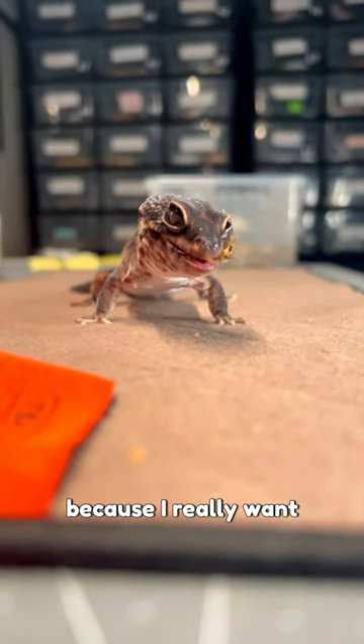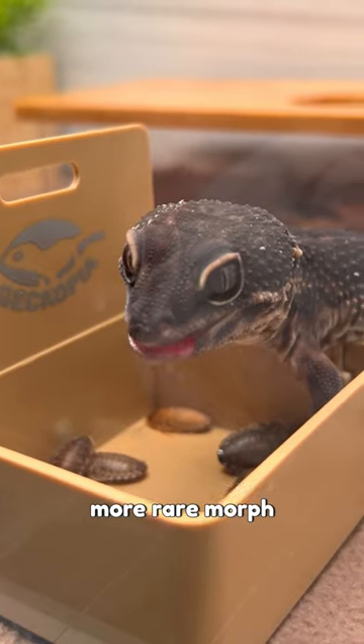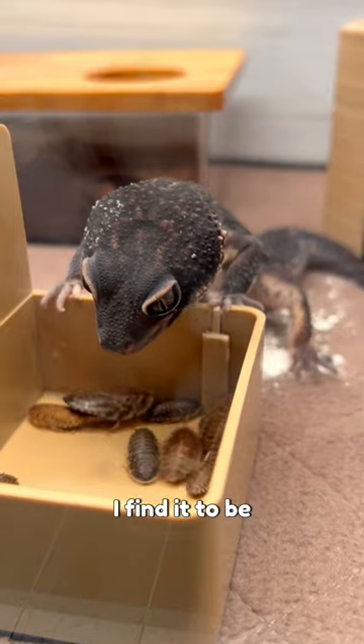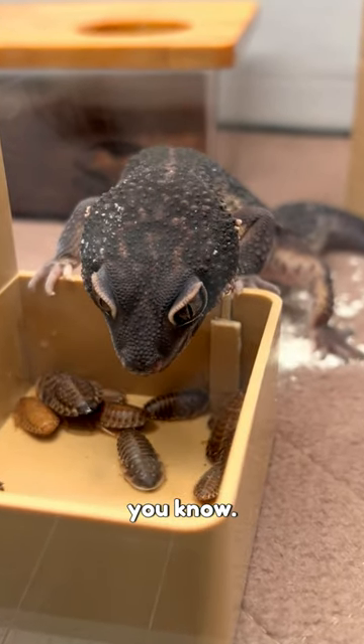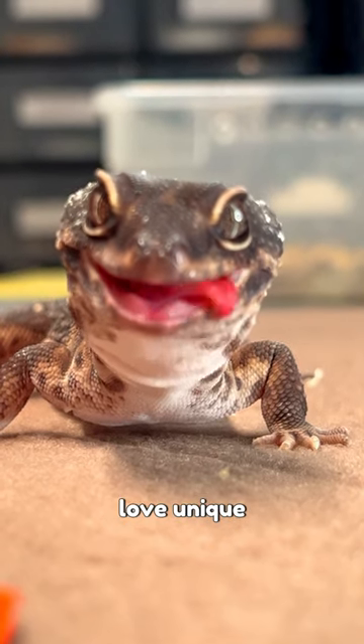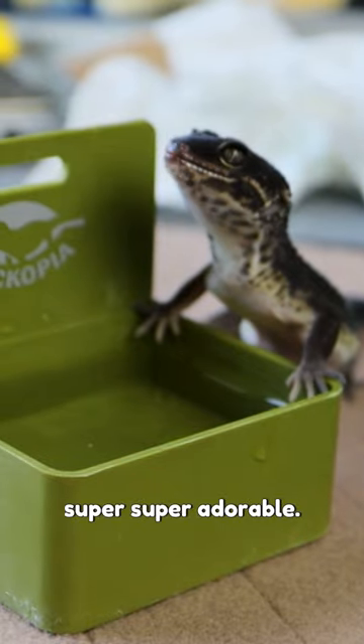I chose him because I really want to own something that not everyone owns. Back when I got Ganji, Black Knight were a more rare morph, and having a unique morph that many people don't have, I just find it a little bit fulfilling. I'm sure not everyone feels that way, but I have always loved unique things, and the minute I found him, I just had to get him because he was super super adorable.